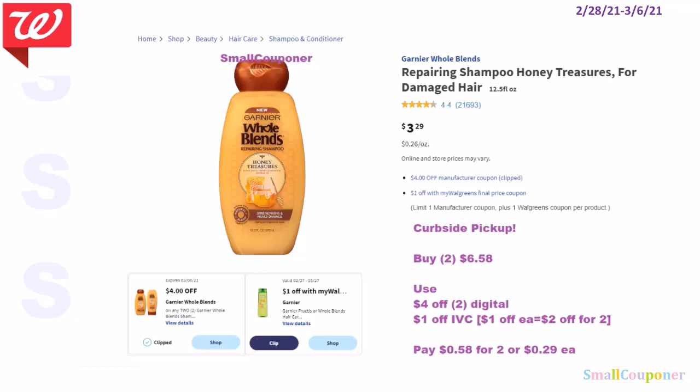For the Garnier Whole Blends, I recommend that you do curbside pickup. These are $3.29 — I'm assuming the online price is cheaper than the in-store price because at my store it's always pricier than the online price. So you'll buy two of these for $6.58, use a $4 off two manufactured digital and a $1 off IVC. Anything that has 'My Walgreens' behind it is a Walgreens store coupon or IVC. You'll pay $0.58 for two or $0.29 each.